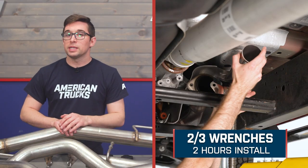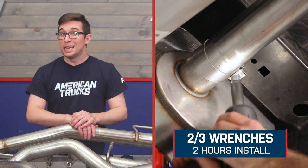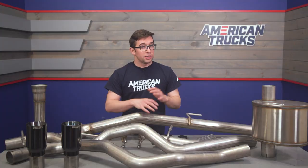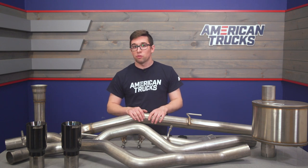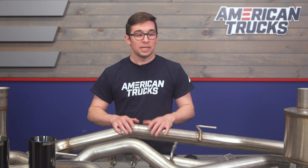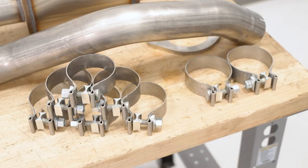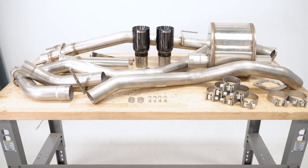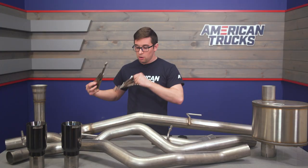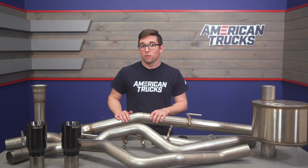The only thing you'll have to sacrifice is some time to get it installed. This gets the standard two out of three wrenches and should take about two hours to complete. Like any exhaust, it can be a little finicky in your driveway due to the number of pieces and space constraints, especially without a lift. However, this is a totally bolt-on system utilizing all factory exhaust hanger locations, and it comes with all necessary clamps, hardware, new hangers for the rear pipes, and new isolators — so everything is in the box to accomplish this at home.